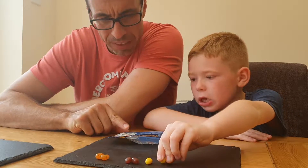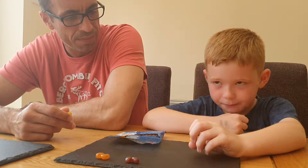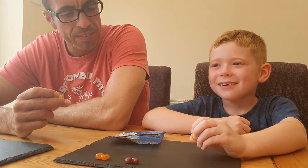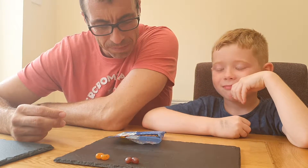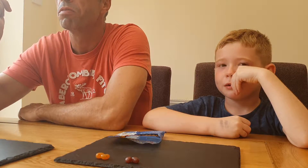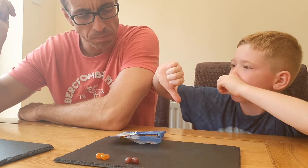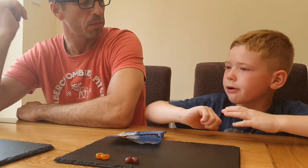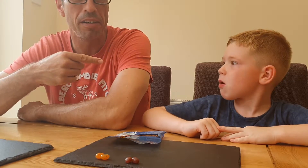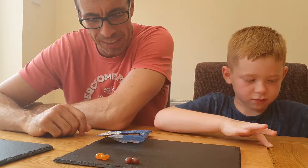Next one: pencil shavings or banana. Are you going for good or bad? Bad. I'm going to get the good one. Three, two, one... Pencil shavings - that's bad! Banana - nice! You said you were going to get bad and you got bad. Three-two to me.